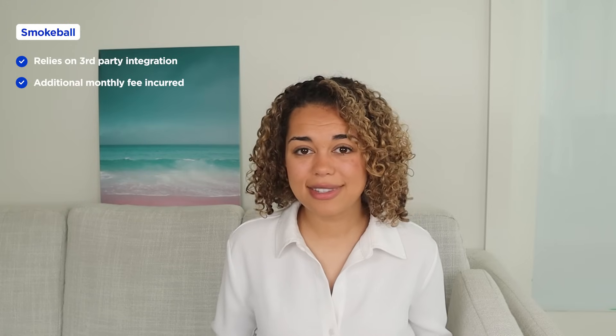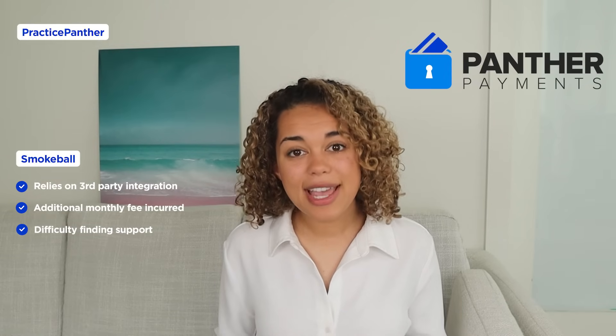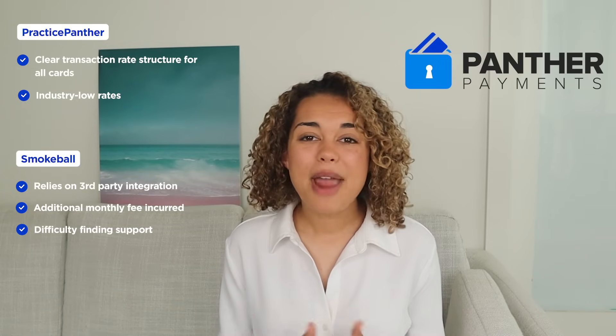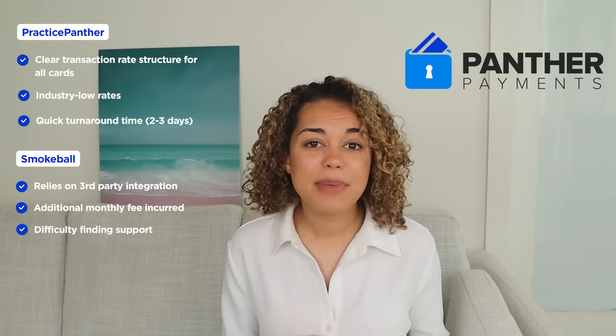Since we're on the topic of legal billing, let's look at online payments. Nowadays, people want convenience and easy access to pay their bills. Smokeball only offers a third-party integration for online payments, which may involve extra monthly expenses, high transaction rates, and the need to reach out to a third-party provider for support. On the other hand, Practice Panther offers a native payment processor — Panther Payments — with clear and transparent transaction fees: 2.9% for all card transactions and 1% per e-check. Practice Panther also offers a fast payment processing turnaround time of around two to three business days.